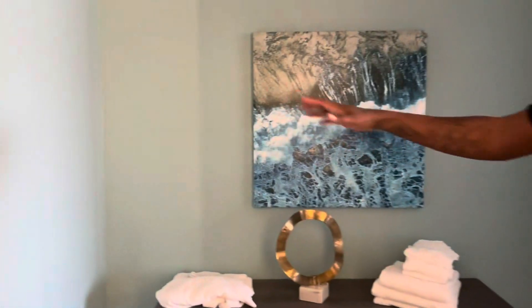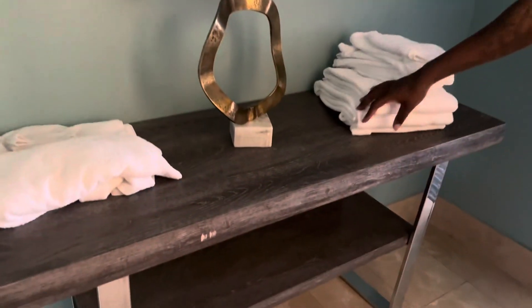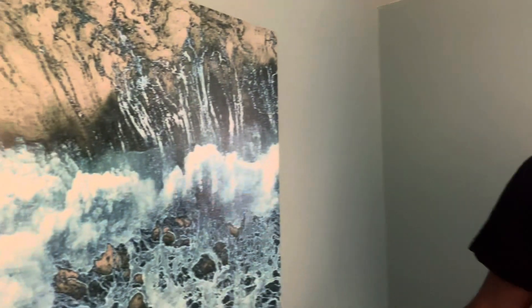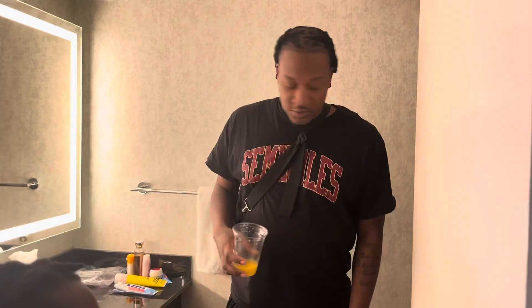First we're going to come out here. This is what we got first right here. We got the little table, we got towels, we got a lot of you staying in the room with us. Check out this nice little painting, looking real good. This is probably worth about $1,000. We're going to go over here — this is the bathroom. It's just a regular bathroom, nothing major.